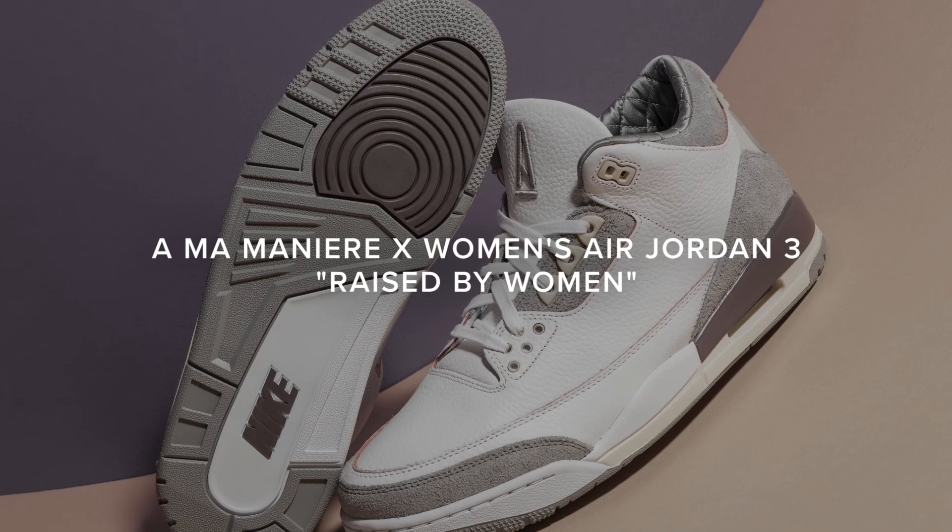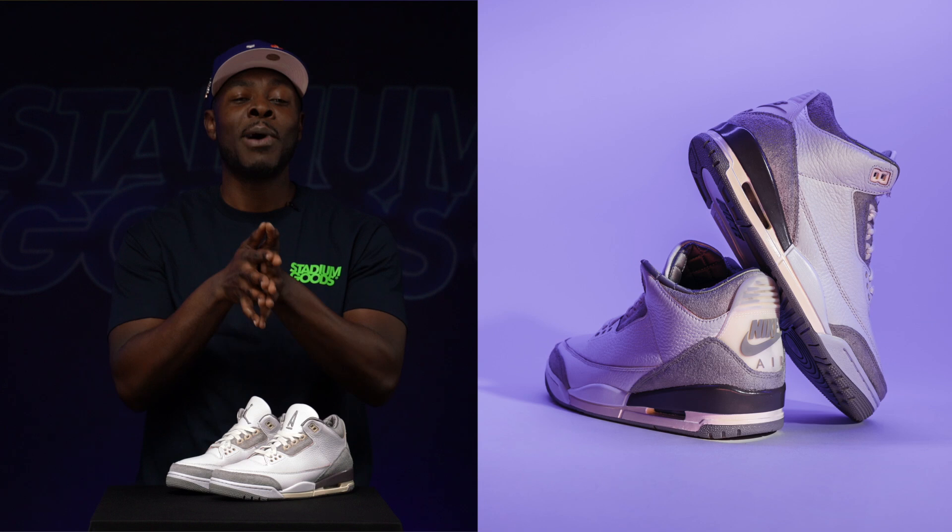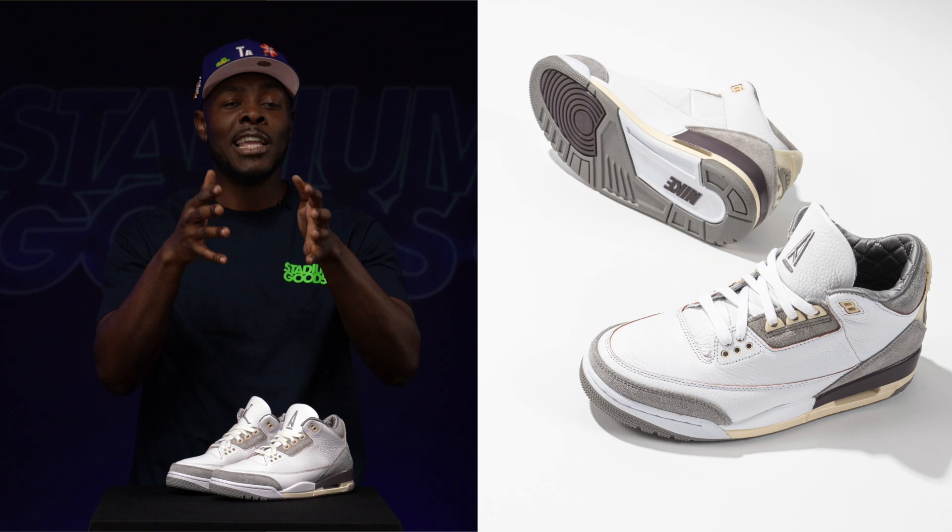The IAmNotARapper x Air Jordan 3 'Raised by Women.' This shoe originally released in April, and I've been calling since then that this is one of the shoes of the year. It's originally designed by James Whitner, who's the founder of IAmNotARapper and also the founder of Social Status. The inspiration behind the shoe comes from the fact that the Air Jordan 3 was the first shoe his mother bought for him, and this shoe is meant to capture the influence of Black women.